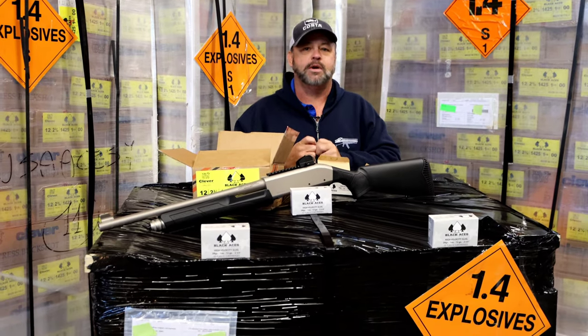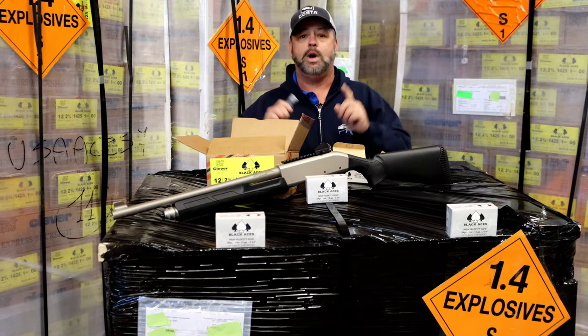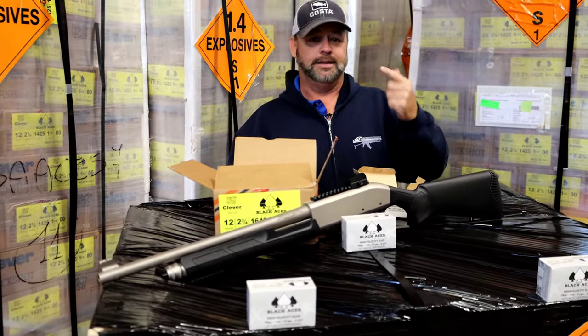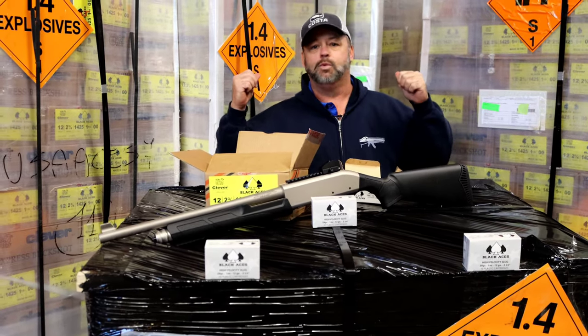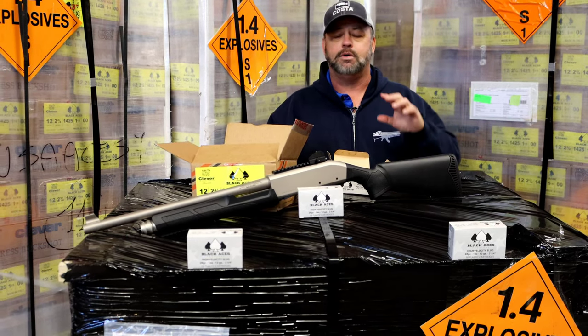Hey folks, welcome back to Atlantic Firearms Back Warehouse. This is where we store a lot of our surplus products as well as large bulk ammunition shipments that come in. Luckily today we were able to get in a large truckload of 12 gauge shotgun ammunition from our friends over at Black Aces Tactical.